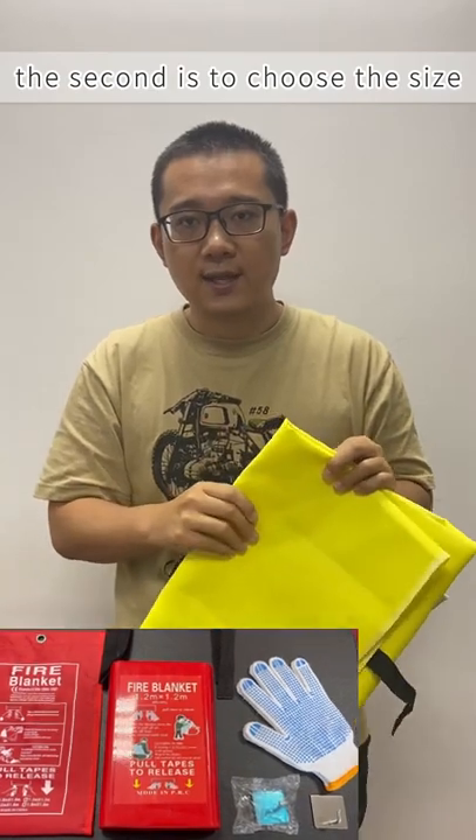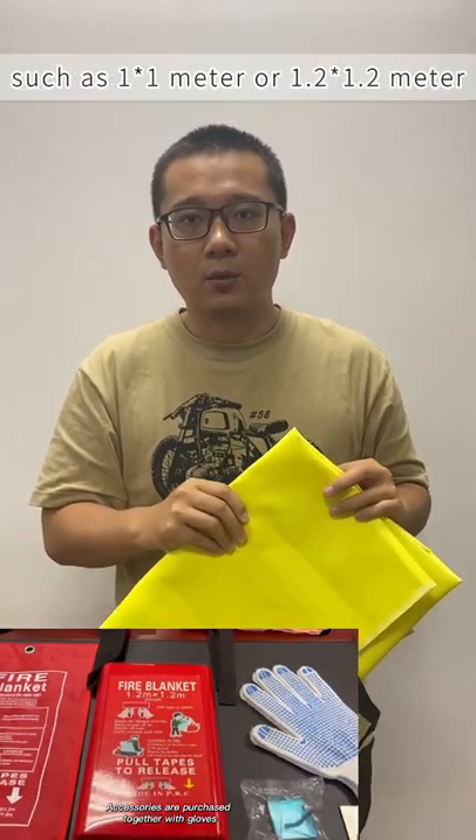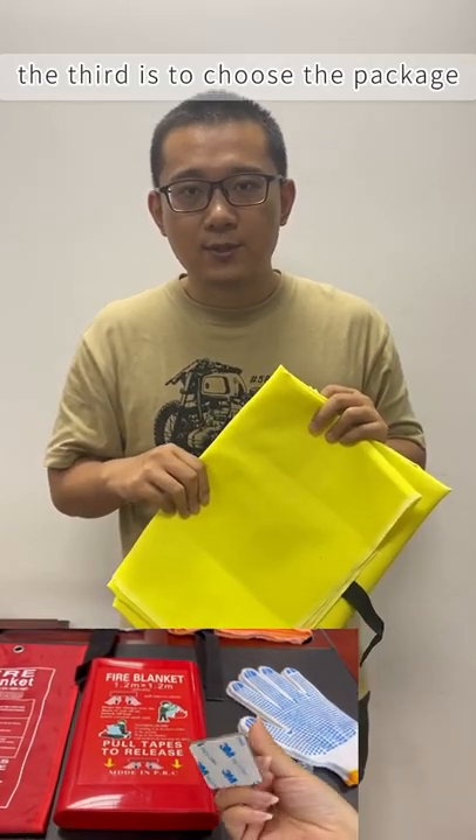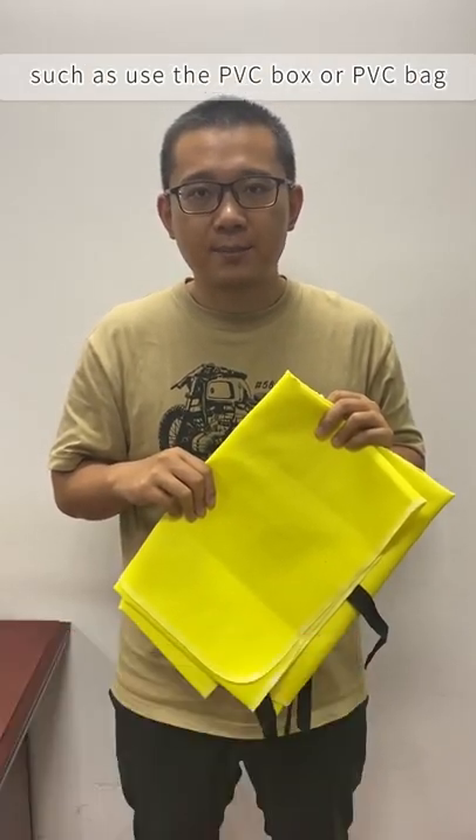The second is to choose the size, such as 1 by 1 meter or 1.2 by 1.2 meter. The third is to choose the package, such as using a PVC box or PVC bag.